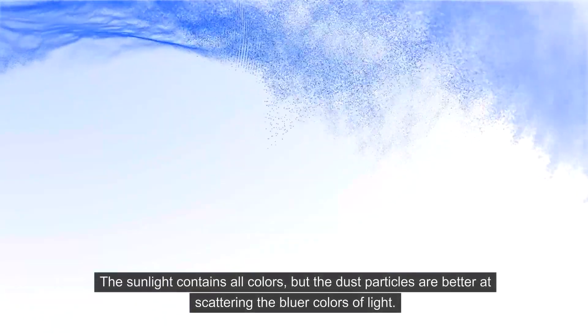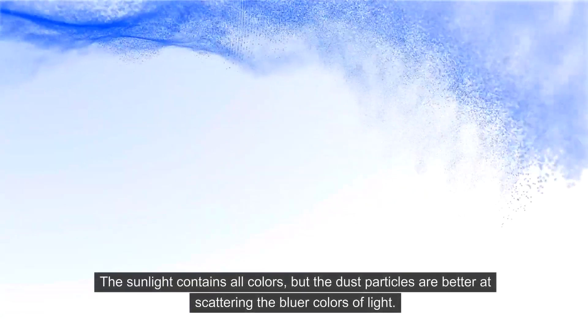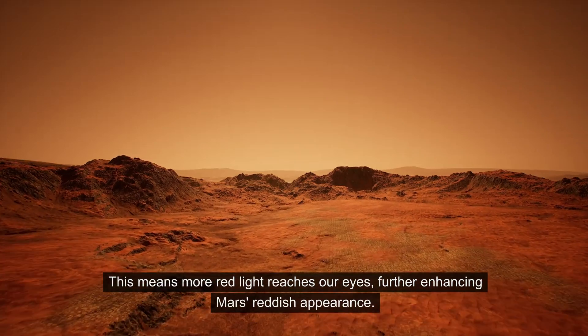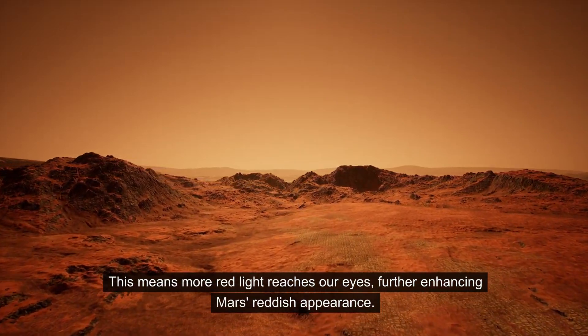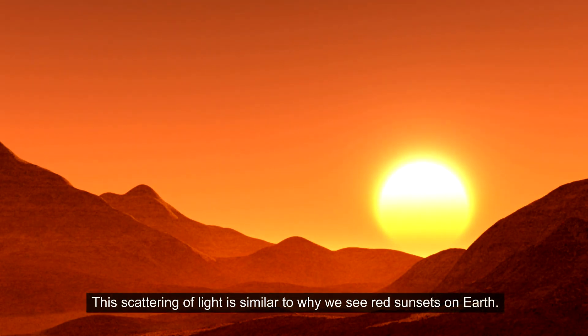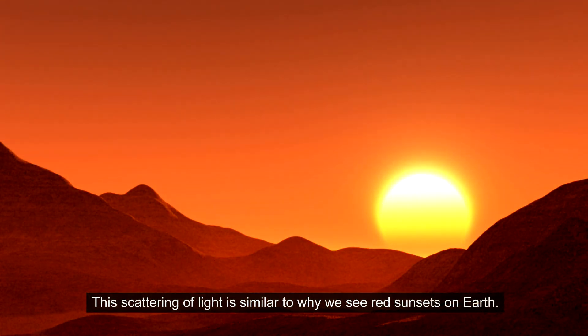The sunlight contains all colors, but the dust particles are better at scattering the bluer colors of light. This means more red light reaches our eyes, further enhancing Mars' reddish appearance. This scattering of light is similar to why we see red sunsets on Earth.